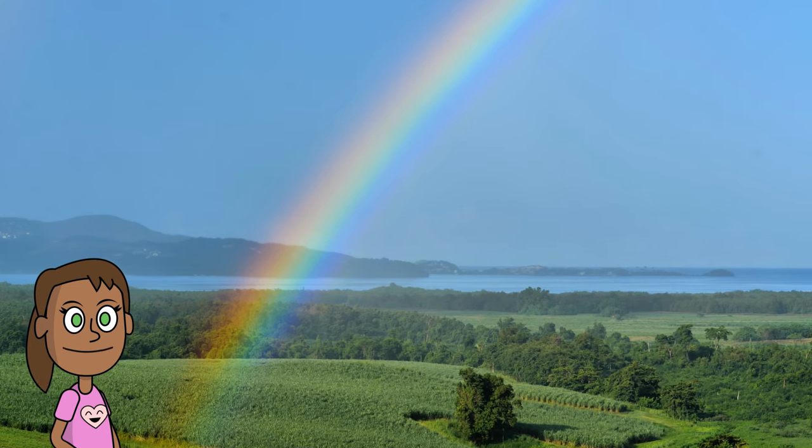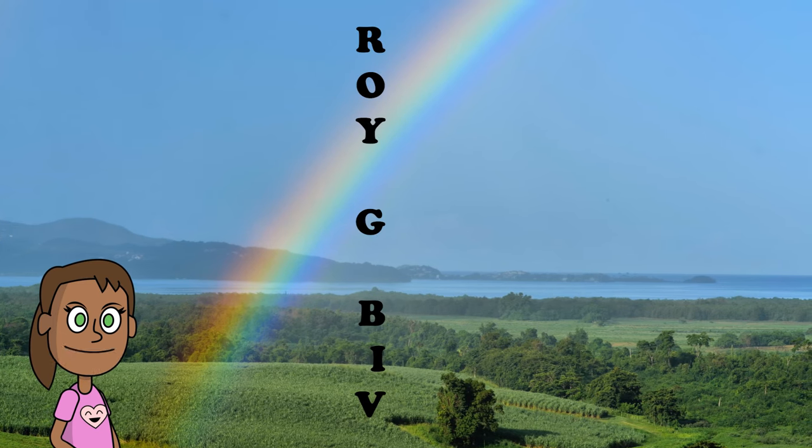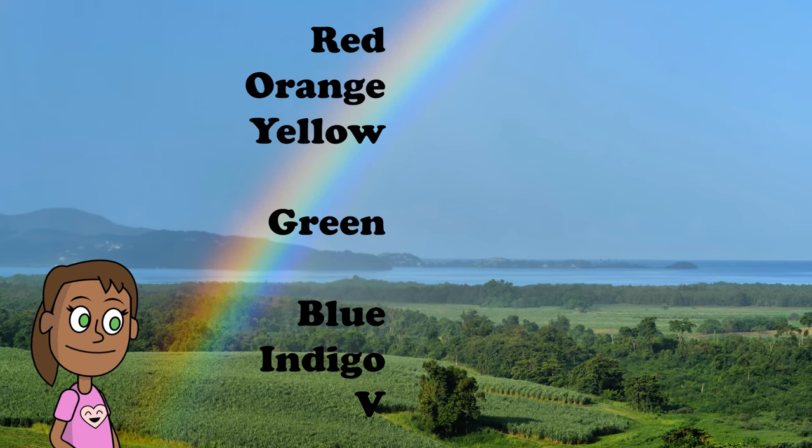Here are some examples of mnemonics that may be helpful. To remember the colors of the rainbow, you can use the name Roy G. Biv. This name stands for red, orange, yellow, green, blue, indigo, and violet.